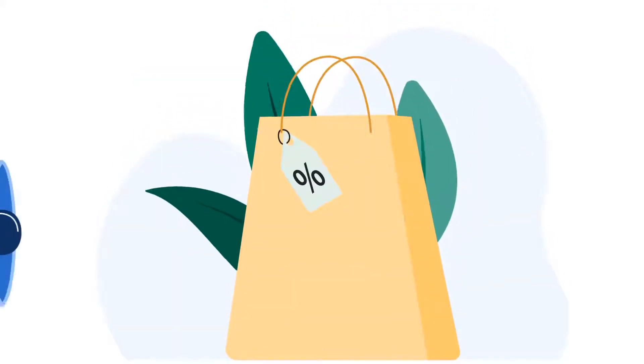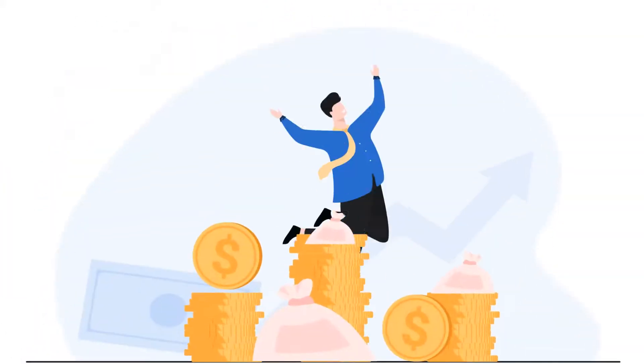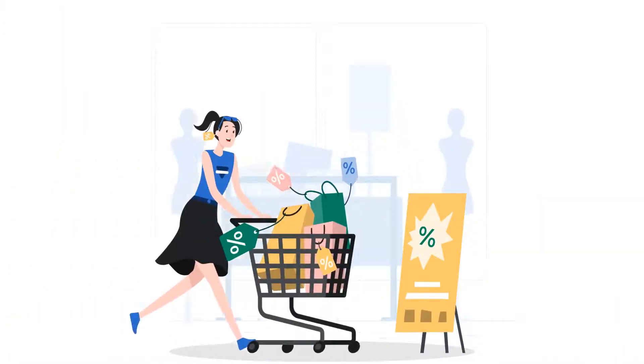Here is the game changer, where you can create great deals for your shoppers. It shows how much your shoppers save if they purchase something in bulk.